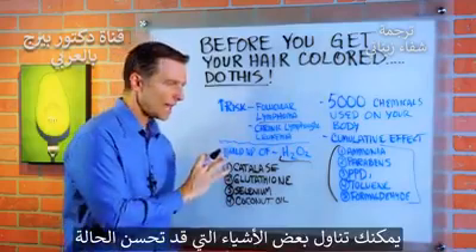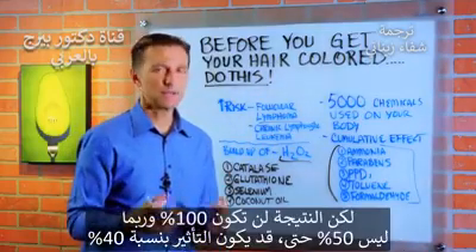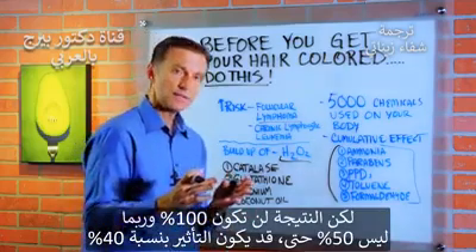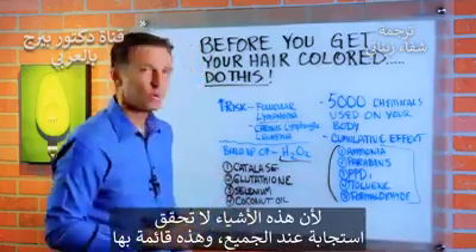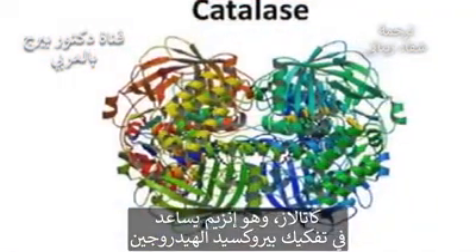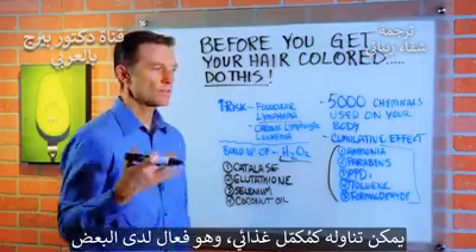There are some things you can potentially take to improve the situation. It's not 100% — not even 50%, maybe 40% effective — because not everyone responds to this. But here's a list of things you may want to consider. Catalase is an enzyme that helps break down hydrogen peroxide, and you can get this as a supplement. It works for some people.